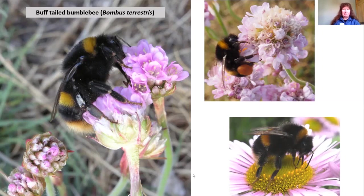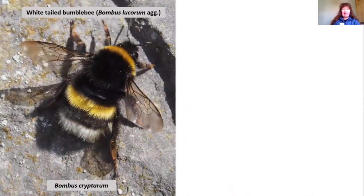Here's the male buff-tailed bumblebee. If you compare his leg with the queen's, where she has a shiny pollen basket section, the male bumblebees have hairy legs since they don't gather pollen. The joints are more rounded compared to the sharp joint on the female. The buff-tailed male will have a slight buff-coloured band just before the white on his tail.